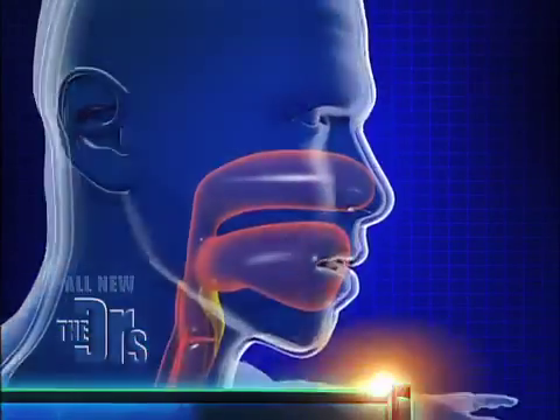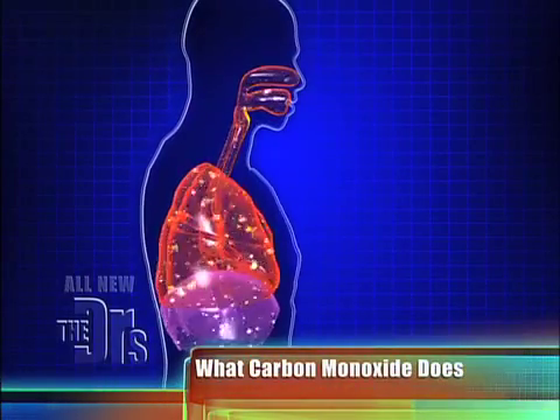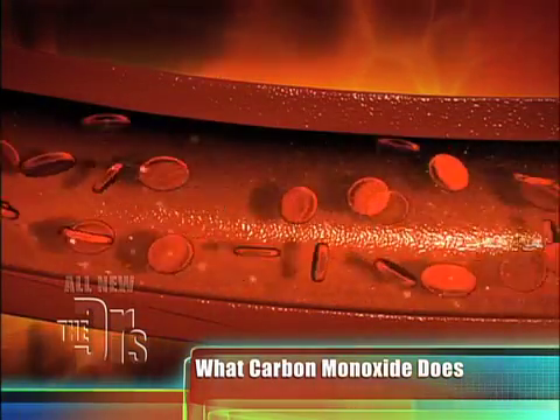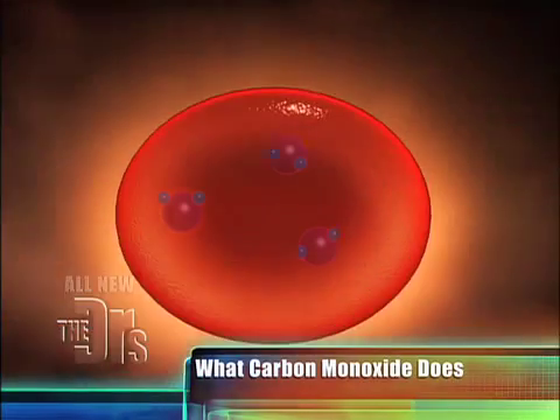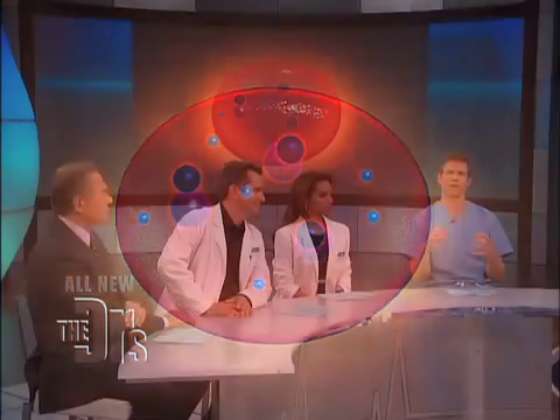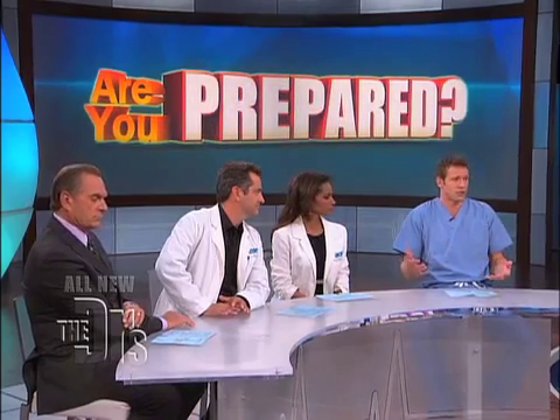And what happens is if you're running the car overnight and carbon monoxide is entering into your home — think of carbon monoxide as a competitor with oxygen for your red blood cells' hemoglobin. When you get carbon monoxide in your bloodstream, it crowds out all the oxygen, and that carbon monoxide latches onto the hemoglobin, those red blood cells, so you literally don't deliver oxygen to your tissues.